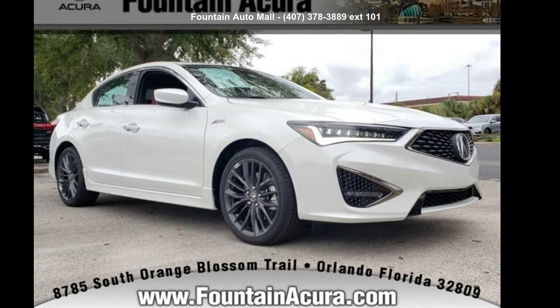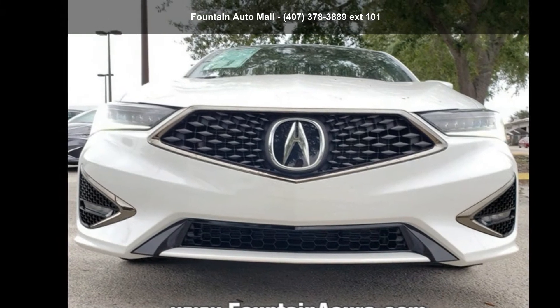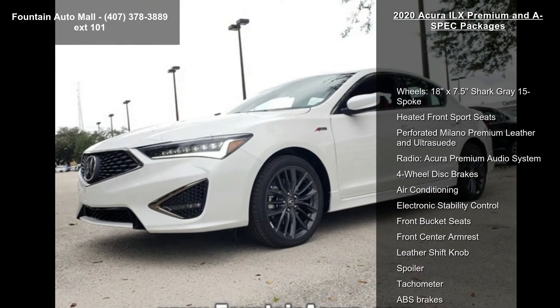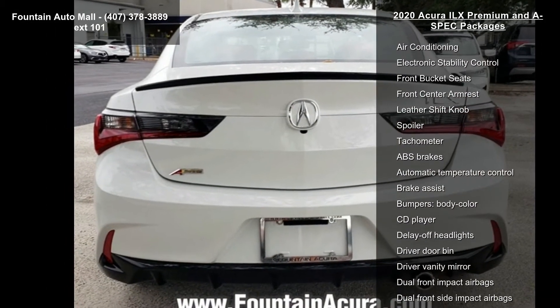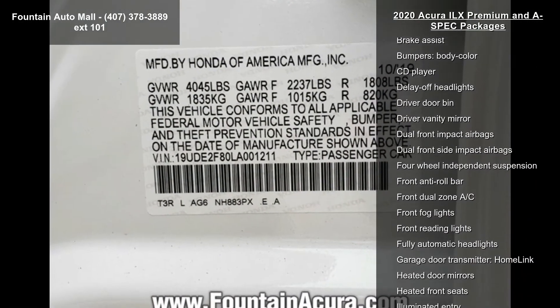Presenting the Acura 2020 ILX Premium and A-Spec Packages. If you are looking for a first-class ride, you have found it. This vehicle's top features include 18×7.5 Shark Gray 15-spoke wheels, heated front sport seats, and perforated Milano Premium Leather and UltraSuit.